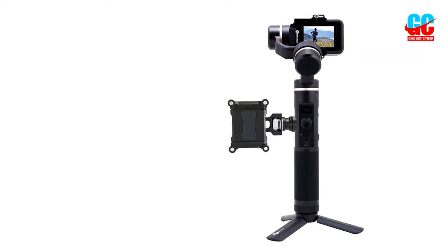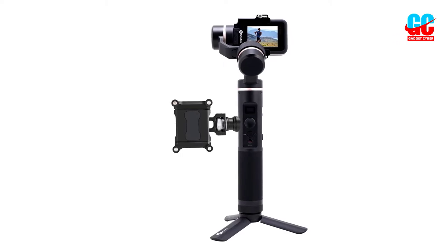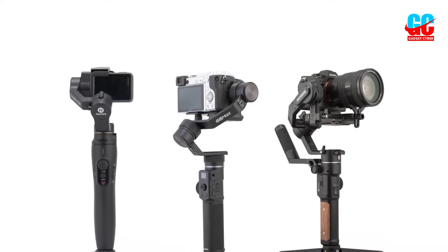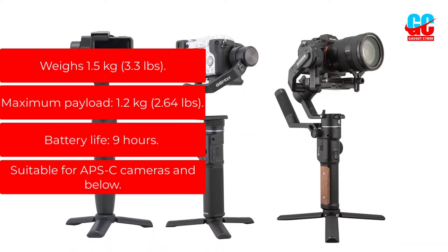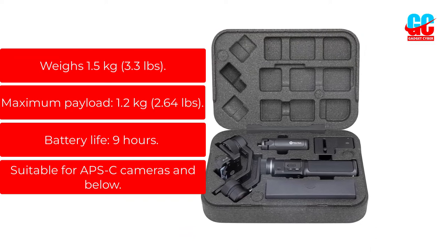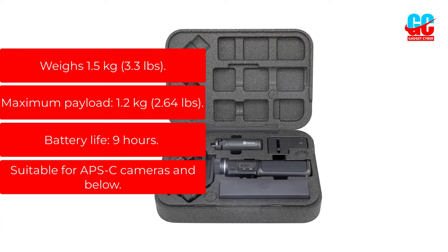The frame of the G6 Max is also highly adaptable. The only issue is that the Inception mode will make some cameras hit the edge of the gimbal, so it's best suited for APS-C cameras and below. Key features: Weighs 1.5 kg, 3.3 pounds. Maximum payload: 1.2 kg, 2.64 pounds. Battery life: 9 hours. Suitable for APS-C cameras and below.